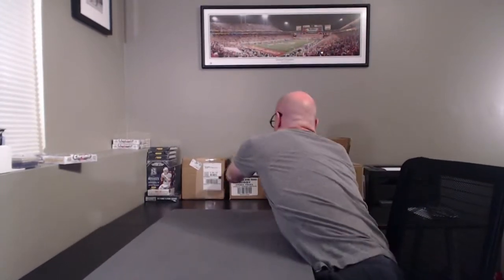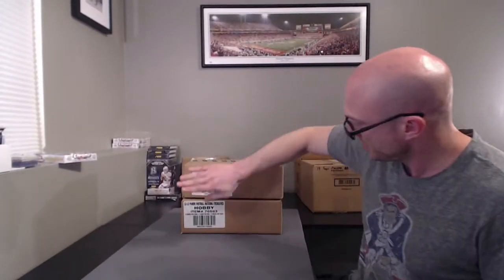What's up guys, BigHerd35 doing National Treasures Football Mixer, 2012-2013, two boxes of each. I'm going to bust open these cases right here, 13 and 12 — we'll roll for our boxes.